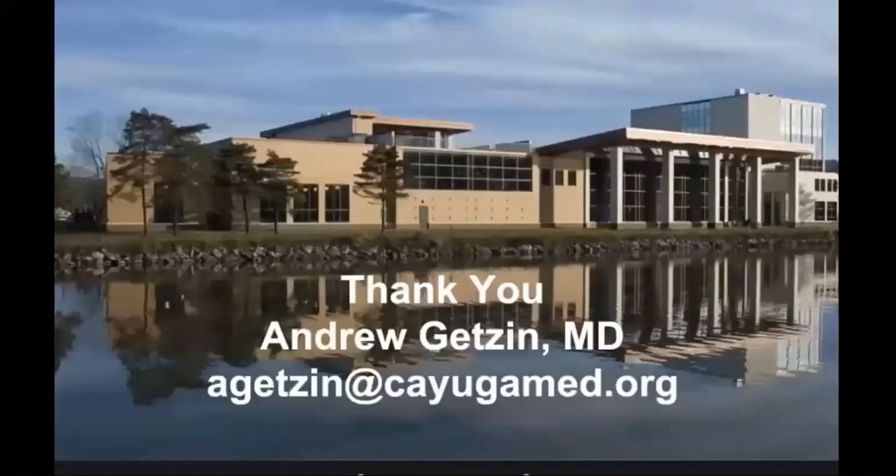I appreciate your time — sorry this ran a little longer than the 30 minutes I was shooting for. I'm happy to share any of these articles with you and hopefully I'll be there for the Q&A at the back end as I'm driving to the airport with my daughter. Thank you.